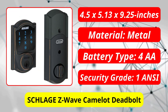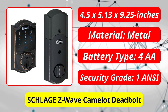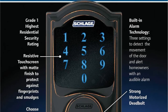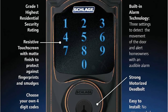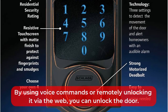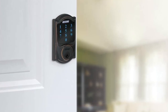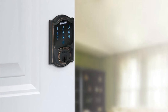At number four is the Schlage Z-Wave Camelot Deadbolt. The Schlage Z-Wave Connect Camelot Touchscreen Deadbolt is a top pick for a keyless entry system that features smart home technology. With the Schlage Camelot Connect version, you can pair the keyless entry system with Amazon Alexa or many Z-Wave-enabled home automation systems. You might need to purchase a hub based on what type of home automation system you want to use with the lock, such as Wink or SmartThings.